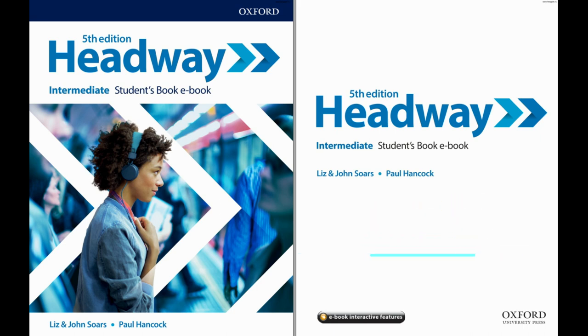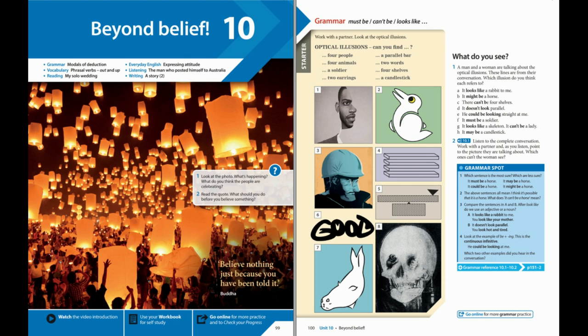What do you see? These are great fun. Let's see if we can work them out.